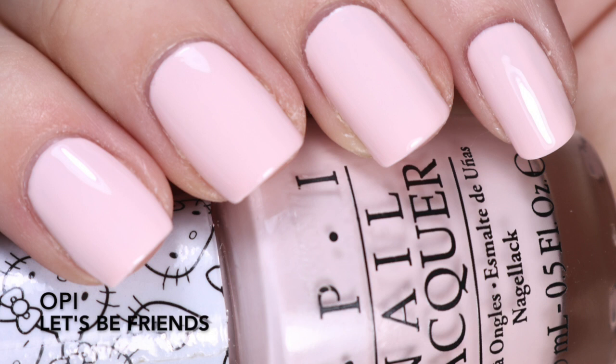The next one is Let's Be Friends, from the OPI Hello Kitty collection — I want to say from 2015, maybe 2016. Either way, this was in my 2016 favorites video. I think this is a gorgeous pale pink. Oftentimes we come across really dry chalky pinks, like Alpine Snow from OPI which is chalky in that way, but this is not. This is more of a creamy formula and I like that. I'm able to get it opaque in two to three coats; for the swatch photo I did three.